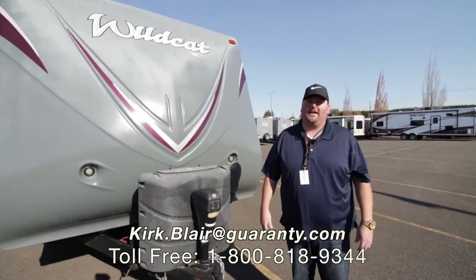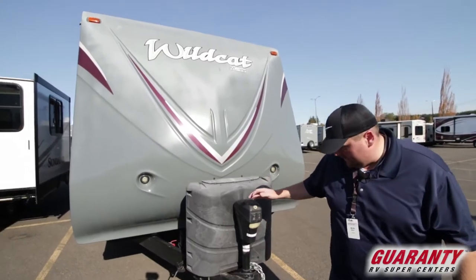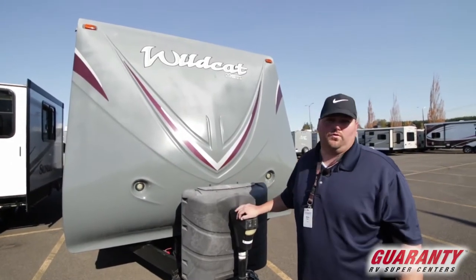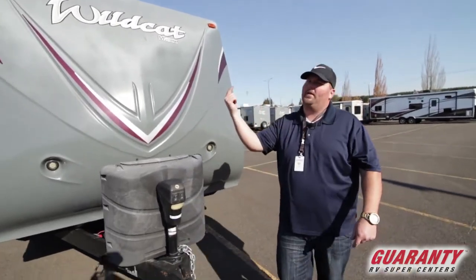Good morning everybody. This is Kirk Blair at Guaranty RV. I'm going to show you this 2014 28 RKX. It's a rear kitchen with a couple of slides. It's actually a really nice unit, a fresh trade — we just got it in. Let's kind of run around this side real quick and make our way to the front.